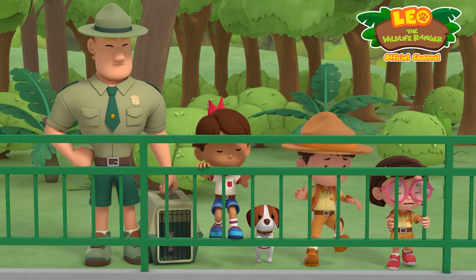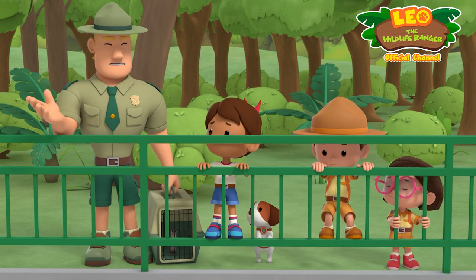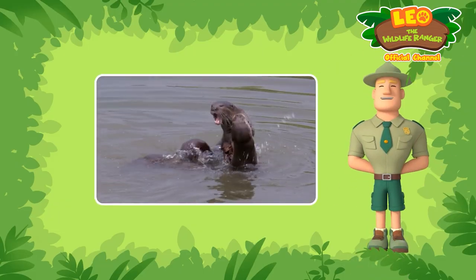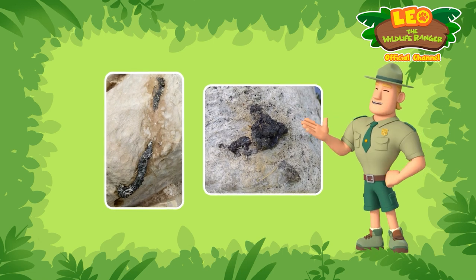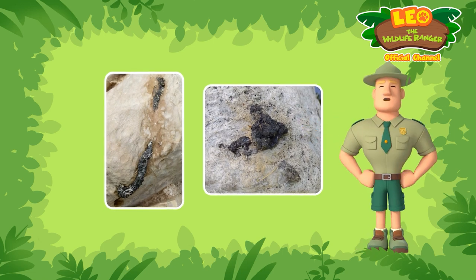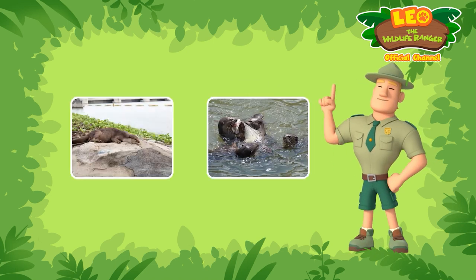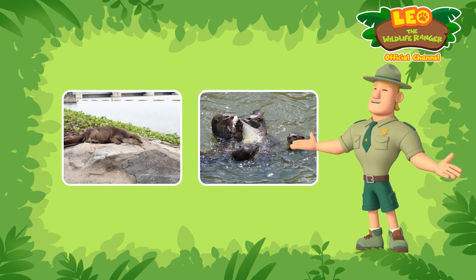Oh no! Why are they fighting? This looks like a territorial fight. Smooth-coated otters are territorial animals. They leave sprints, which are strong-smelling, jelly-like substances to mark their turf. As the otter populations grow, there is more competition for food and living space.